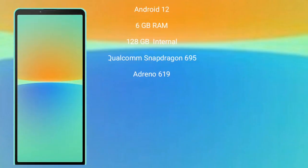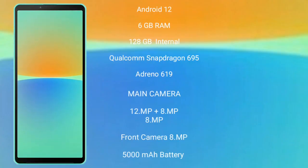The Sony Xperia 10 Mark 4 runs on Android 12. It comes with 6GB RAM and 128GB internal storage, a Qualcomm Snapdragon 695 processor, and Adreno 619 GPU.